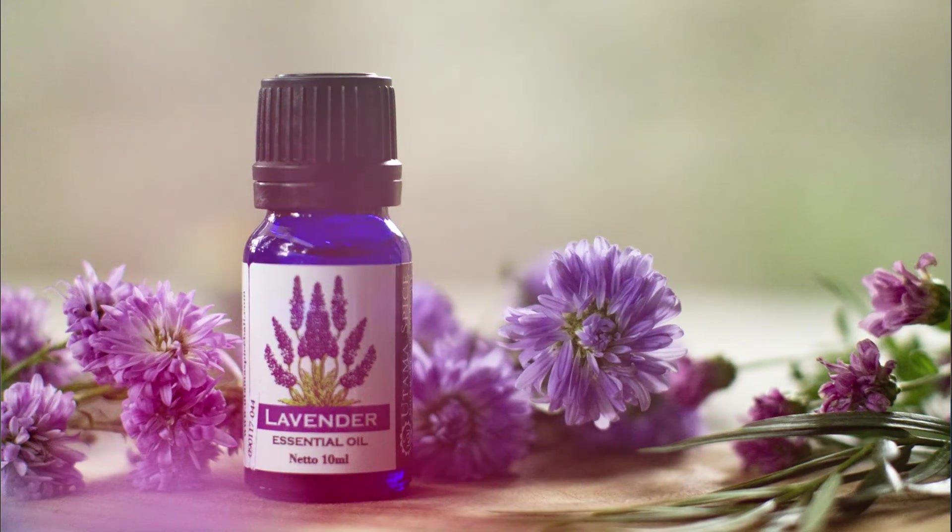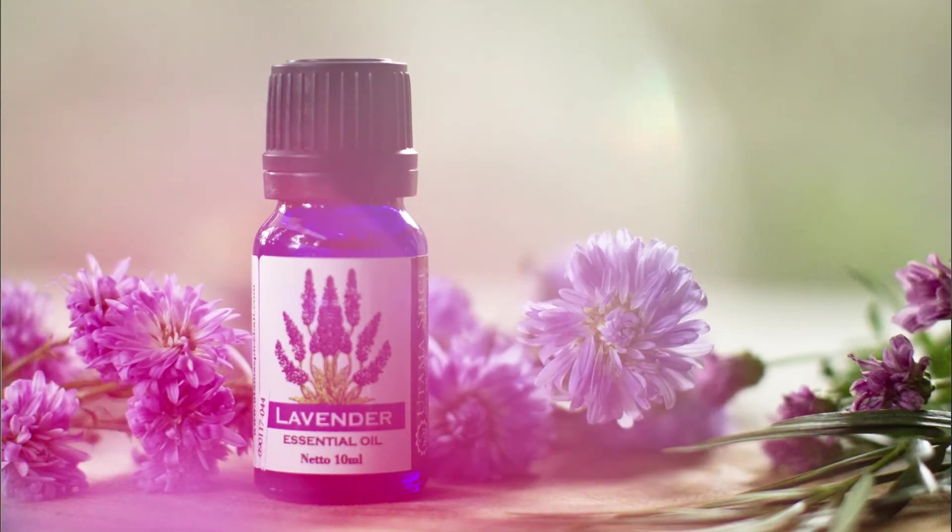Lavender essential oil is also really good for sensitive skin. It's my go-to oil for everything, so if you want to get started with essential oils I highly recommend using lavender. Lavender has anti-acne properties and also has soothing properties. If you feel like your skin is inflamed or you have sunburn, I really recommend using lavender oil.